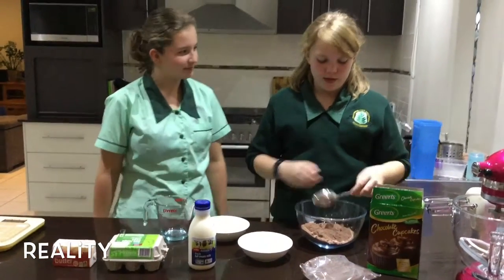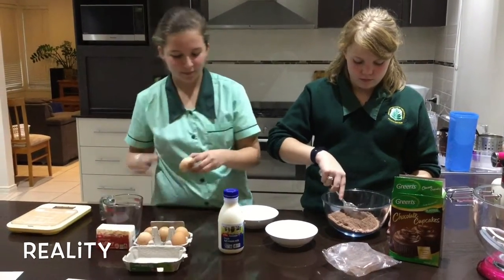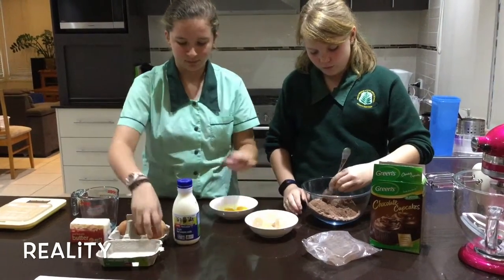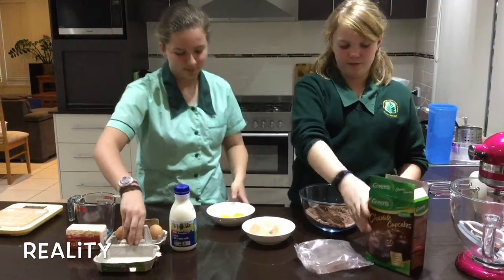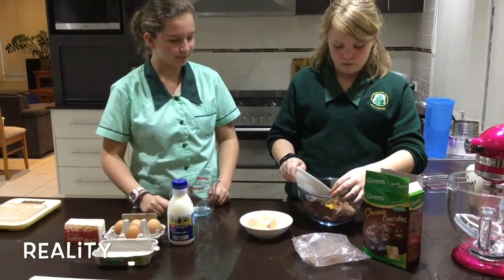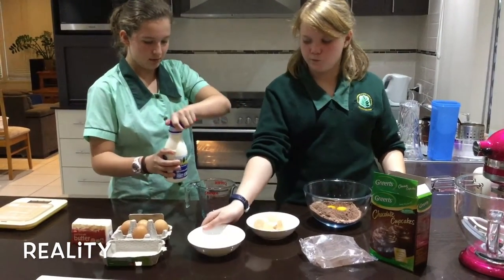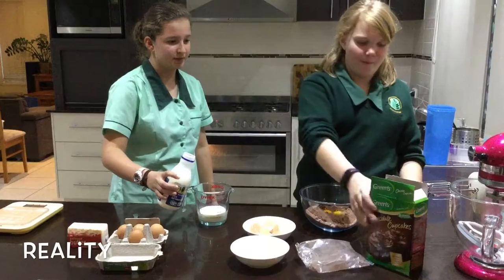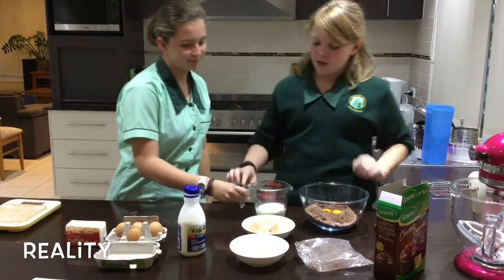Hey Charlotte, would you like some help? Yes, please. Could you get some eggs? Sure. How many? I think it was three. Are you sure it was three eggs? Sorry, it was two eggs, actually. Could you get a cup of milk as well, please? Are you sure it was a cup of milk? Sorry, it was actually two-thirds of a cup of milk. Here you go. Thank you.